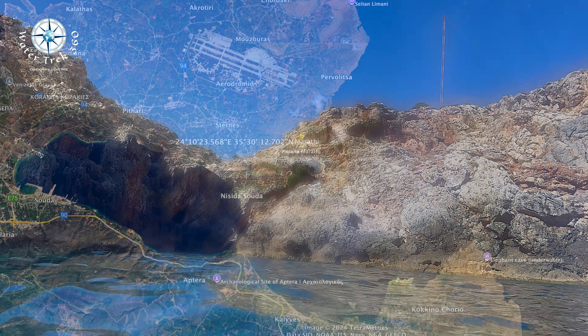Hania and a nearby peninsula, Akrotiri, are located on the northwest coast of Crete. On this day we left from the little town of Marathi on the northeast edge of Suda Bay.